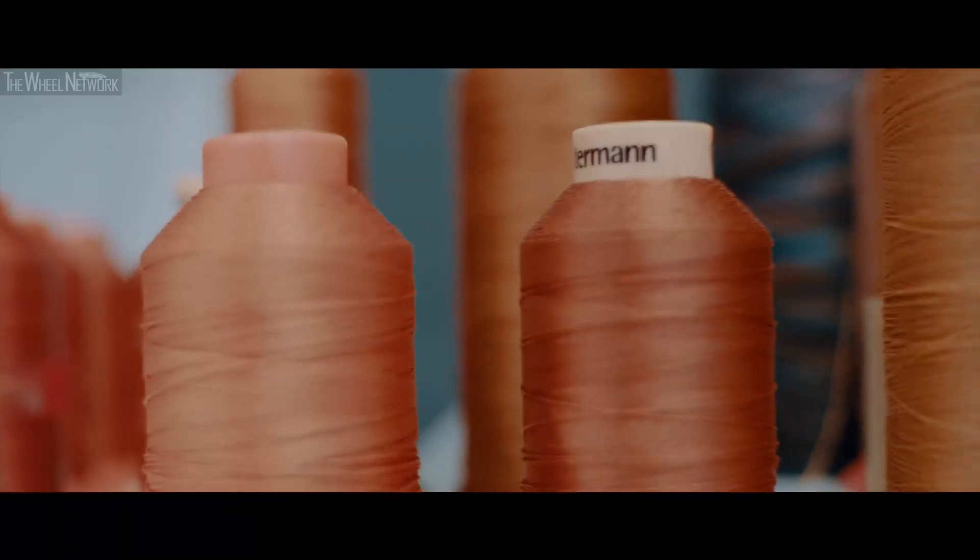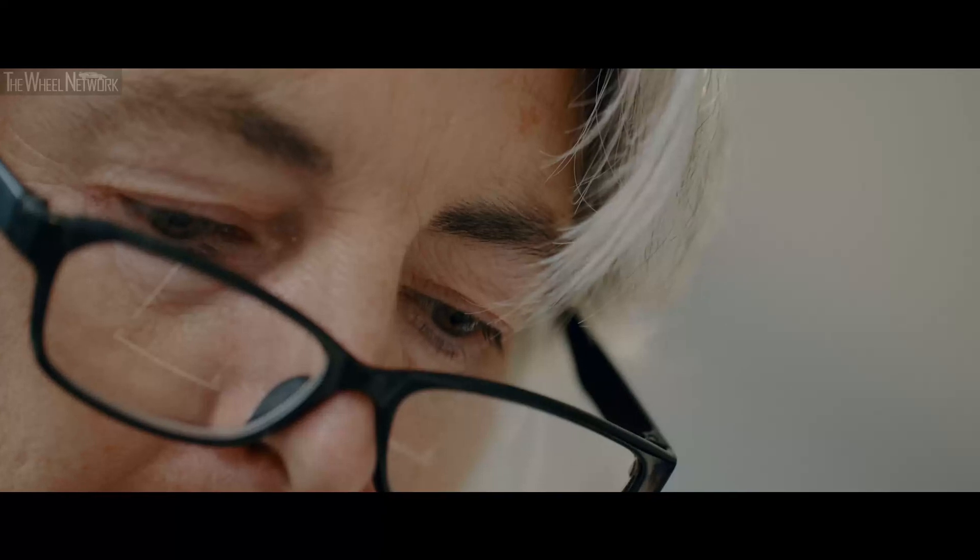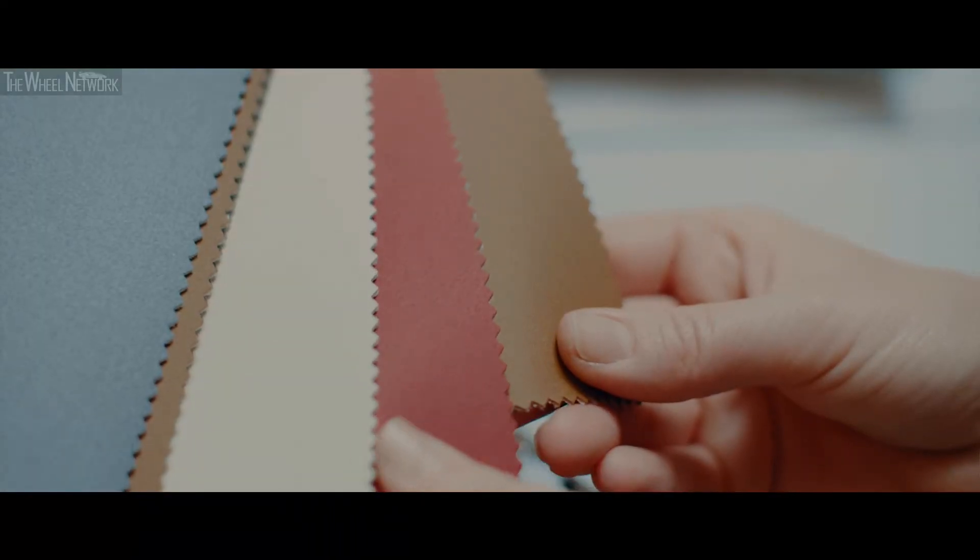Colour is something that expresses emotion. Without colour — if we lived in a black and white world — I think it would be a very sad place. It brings something to life.